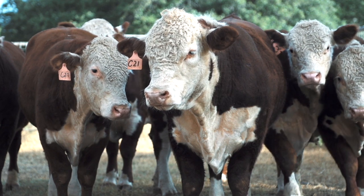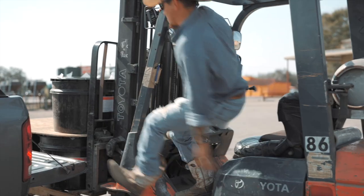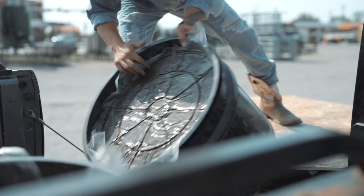Everybody's supplementing with the tubs and with hay to try to keep moving on until we get some rains. Hopefully we do get the rains here quick.